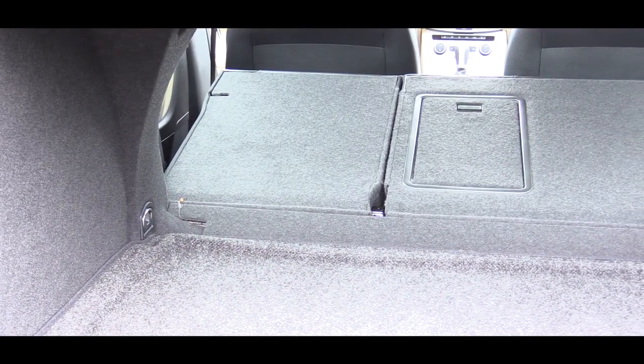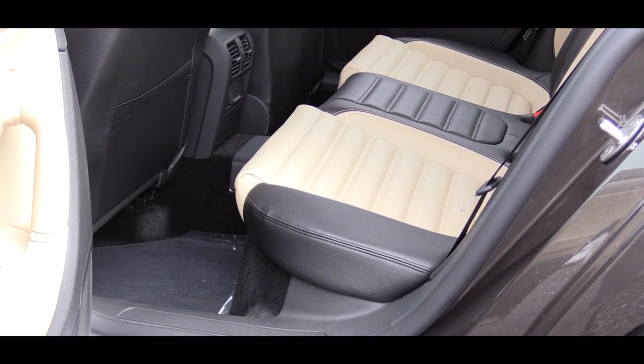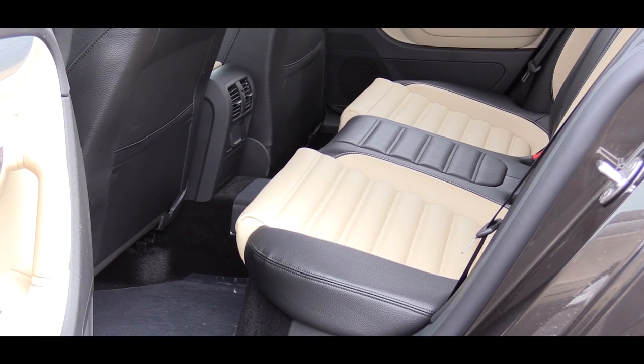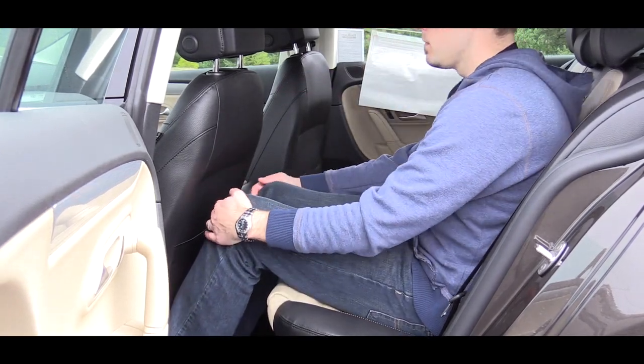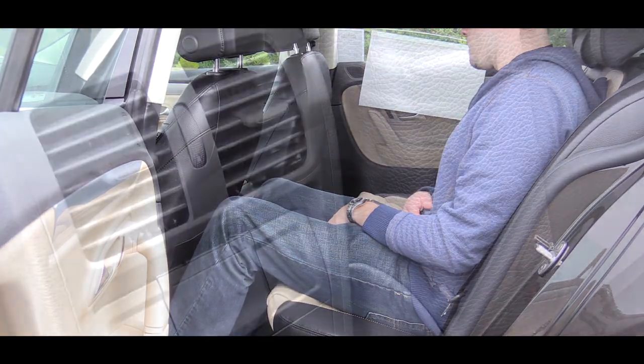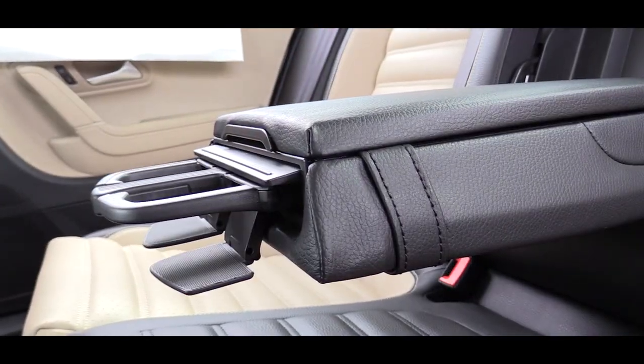Cargo capacity comes in at 13.2 cubic feet, and the back seats do fold down for extra space. The rear legroom comes in at 37.3 inches — I'm an even six feet tall and that legroom was definitely enough for me without having to adjust the driver seat. Back here I also found basic climate control options and a fold-down center armrest with two cupholders that popped out of the end.